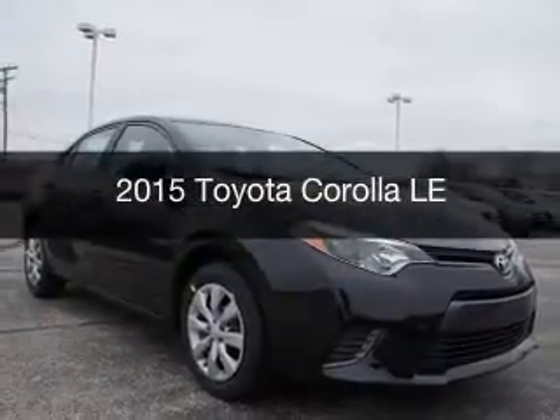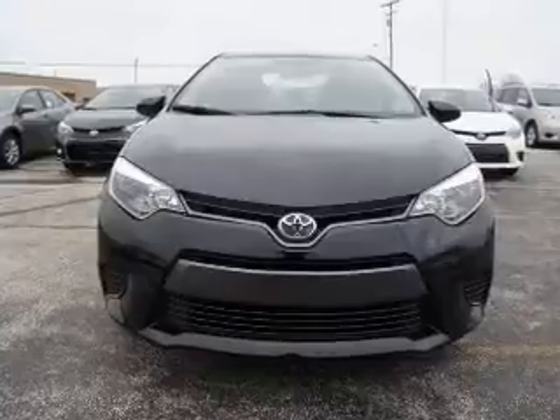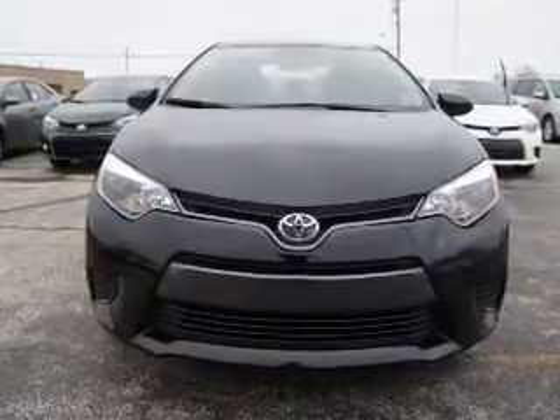This is a new 2015 Toyota Corolla. It's powered by front wheel drive, engine, and an automatic transmission.